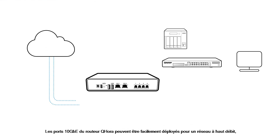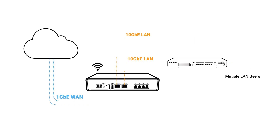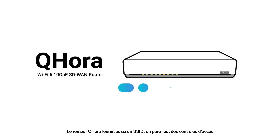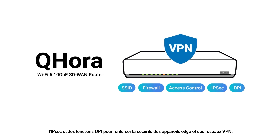The QHORA router's 10GB ports can be flexibly deployed for high-speed LAN, streamlined cross-site file transfer, and auto-mesh multi-site VPN applications. The QHORA router also provides SSID, firewall, access controls, IPSec, and DPI functions to enhance the security of edge devices and VPN networks.